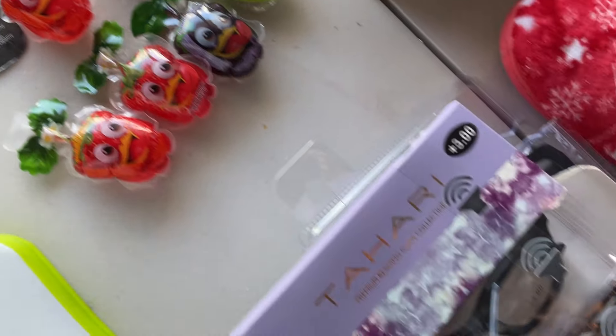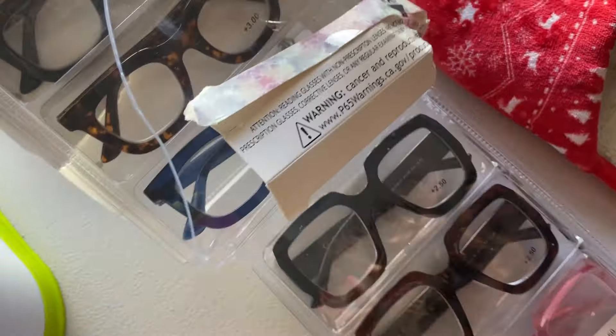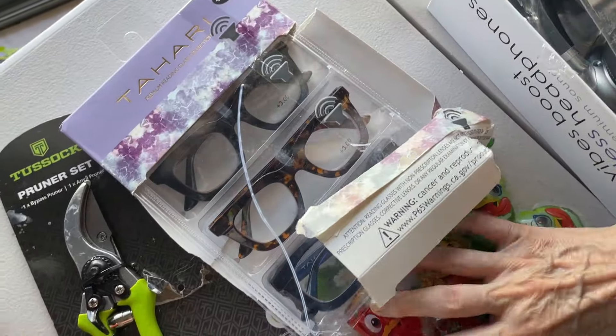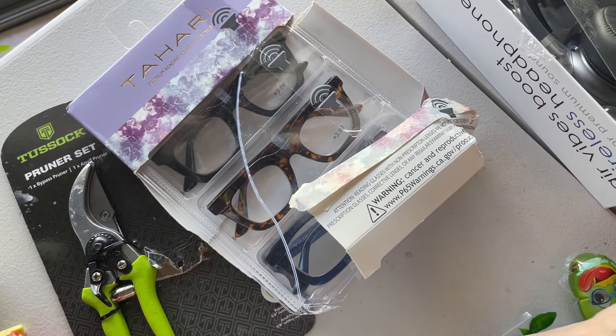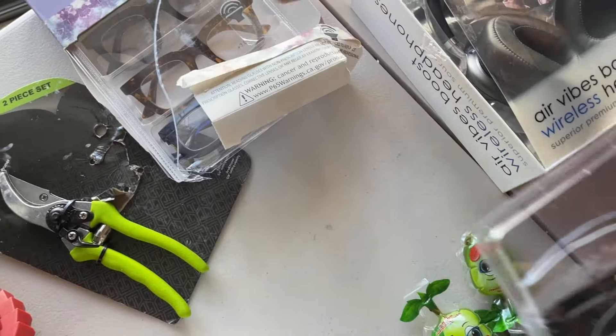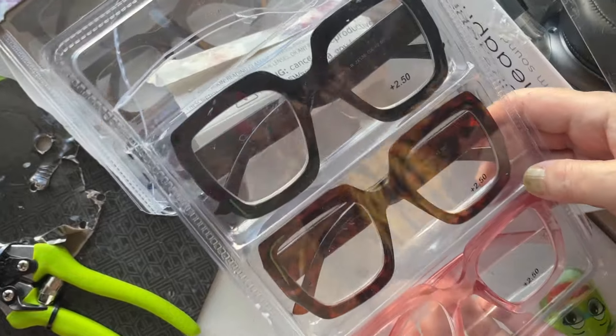Down here — this is a good brand. My sunglasses are from this brand and I'm really pleased with them. I really like their styles. We have a 3x magnification. And this one is still $50 — they're very trendy, not your traditional style.